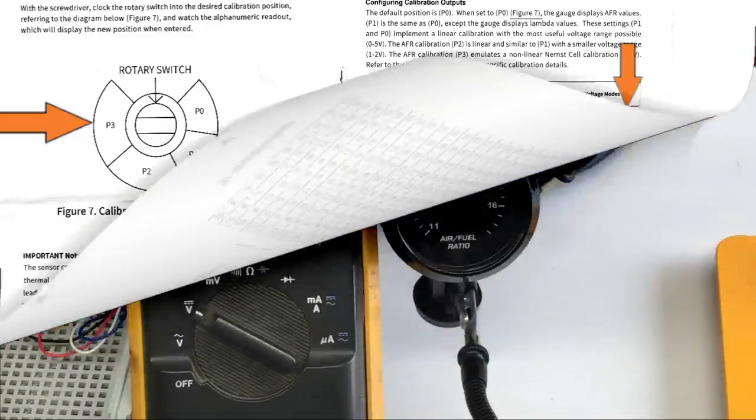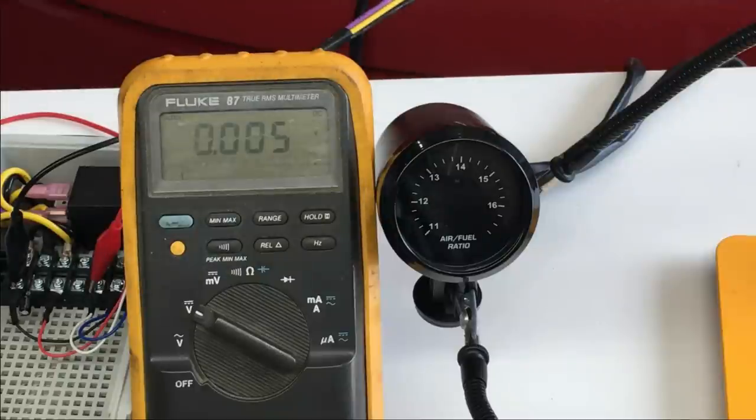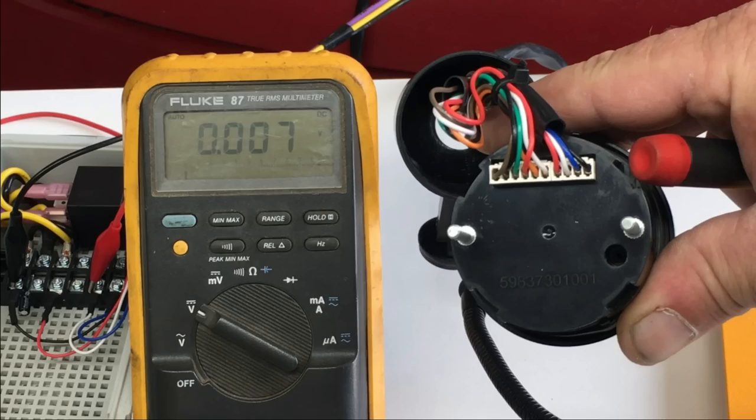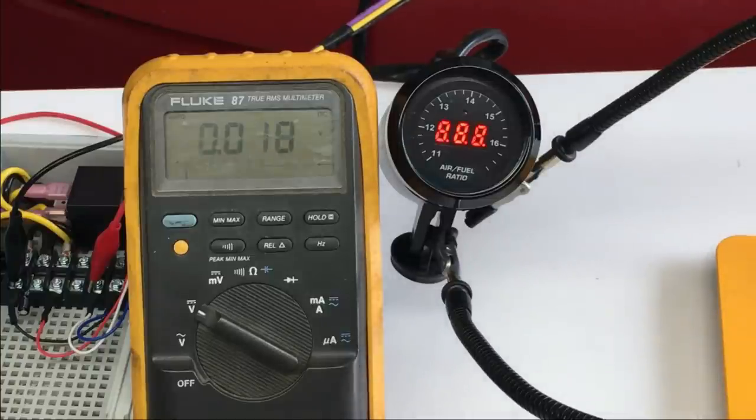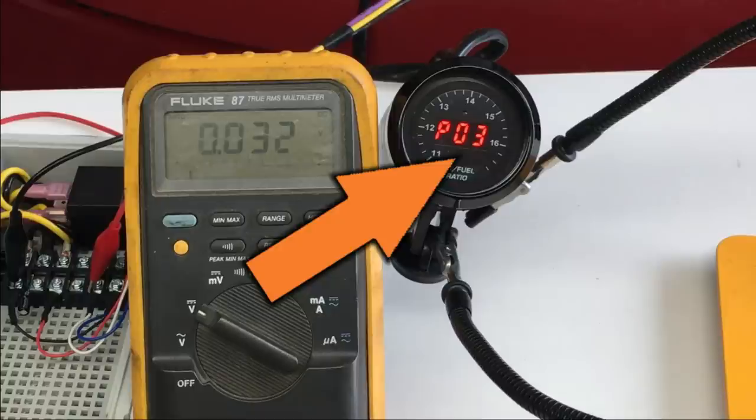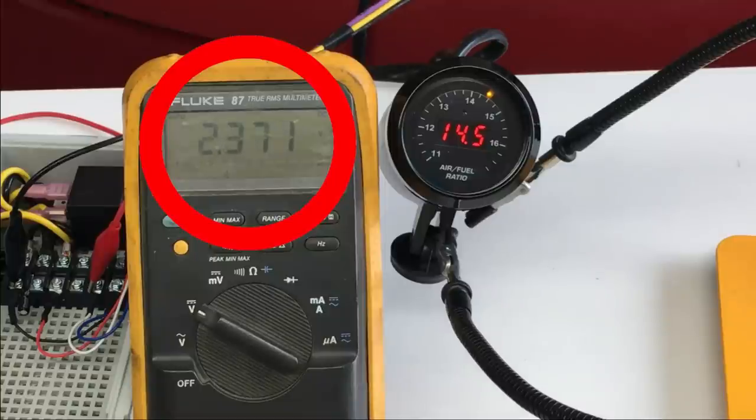We have the system set up on the bench with the output connected to a multimeter. We set the rotary switch to the P3 position to configure the output to narrowband. It goes through self-test, and the gauge confirms it's configured for narrowband output by displaying P3 mode. We should see voltage span between 0 and 1 volt - anything over 1.2 volts can potentially damage the car's ECU. Unfortunately, even though the gauge is set for narrowband output, it's generating a wideband output. We did this multiple times and only occasionally saw appropriate narrowband voltages.